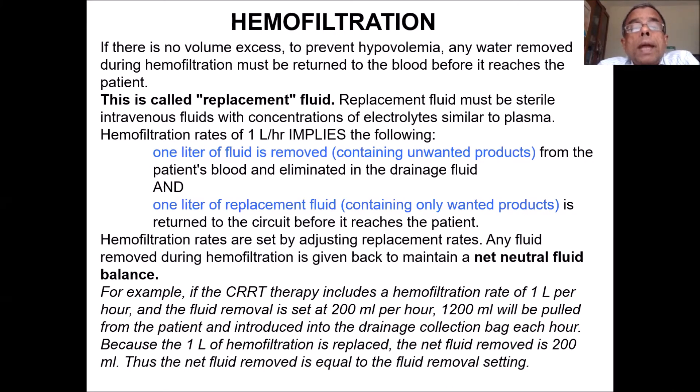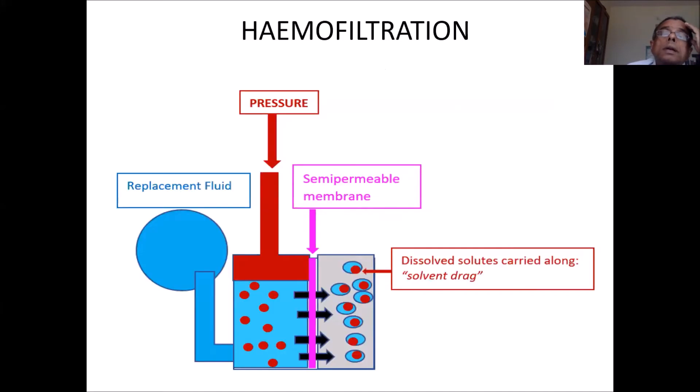Hemofiltration: when you remove fluid you also replace it with a clean fluid, thereby primarily removing solutes. You take out fluid from the blood with all its constituents and replace it with necessary clean constituents. If you give back the same amount of fluid, it is a net neutral balance — you removed only the solute. It is not very efficient compared to dialysis but it is slow and maintains hemodynamic stability. For example in CRRT, if your hemofiltration rate is 1 liter/hour and fluid removal is 200 ml, you pull out 1200 ml and replace 1 liter — net removal is 200 ml. But the 1 liter replaced is clean, without urea and other metabolic waste products.